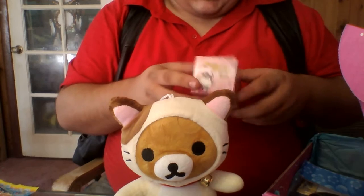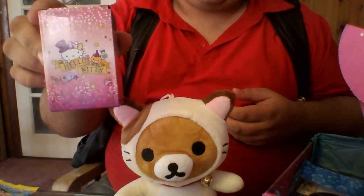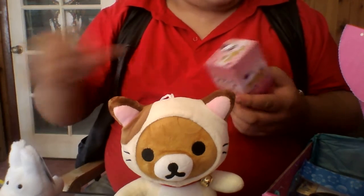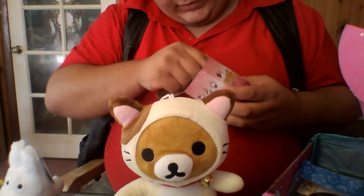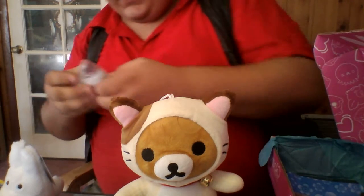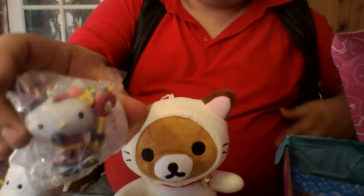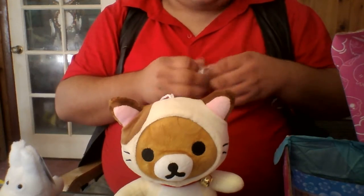We get a random Hello Kitty box with one of — I don't know how many characters. Today we have Hello Kitty as a little witch or wizard, a little spellcaster. It comes on a stand.